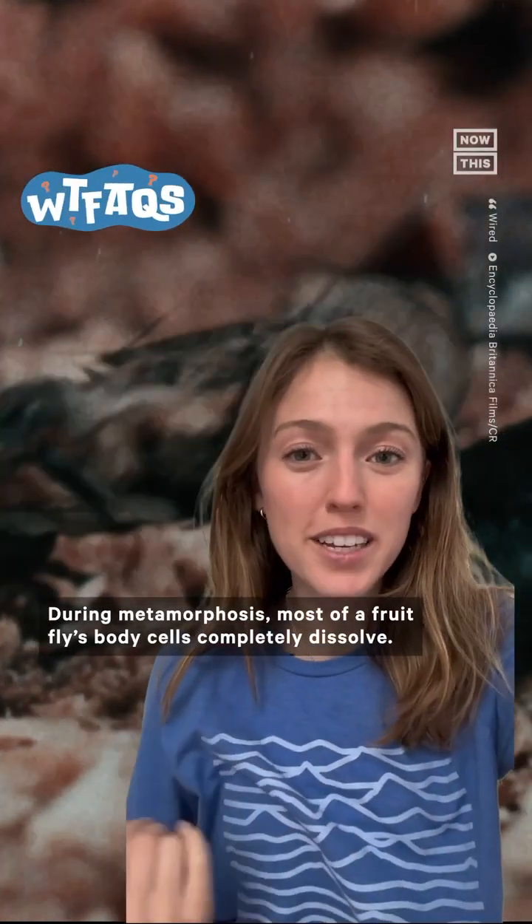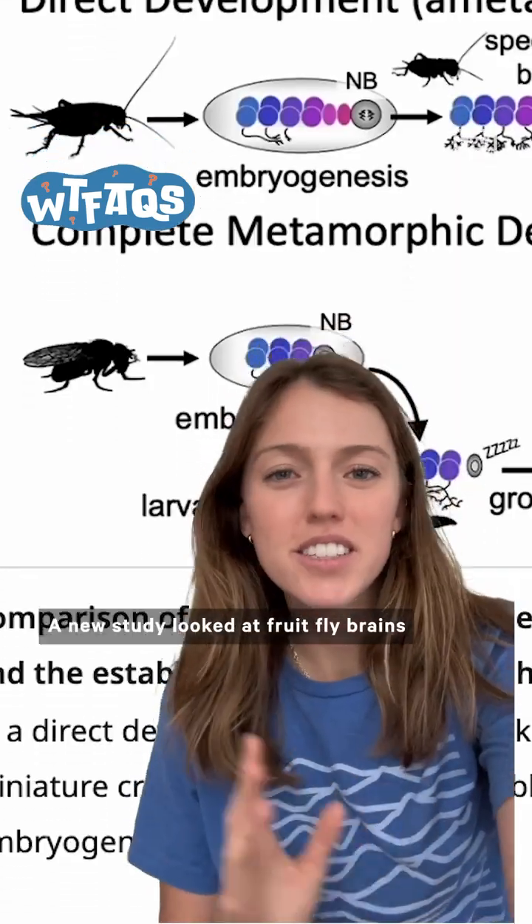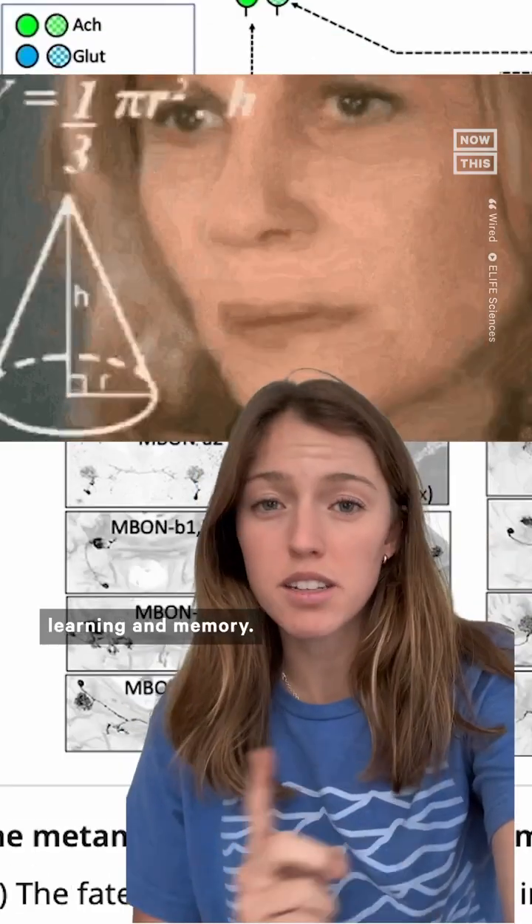During metamorphosis, most of a fruit fly's body cells completely dissolve. So how does everything come back together? A new study looked at fruit fly brains as they're going through metamorphosis, specifically the mushroom body of the brain, which helps in the fly's learning and memory.